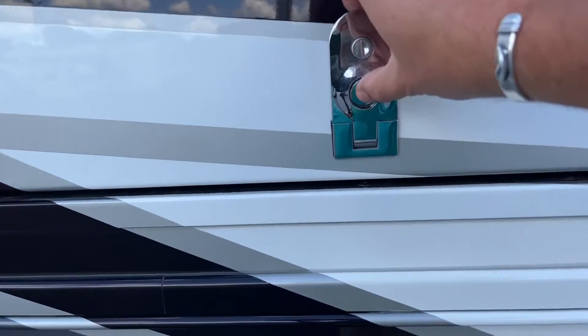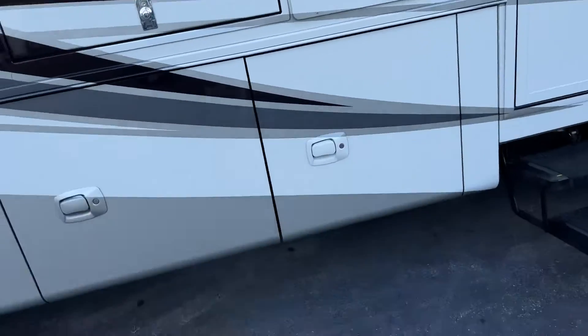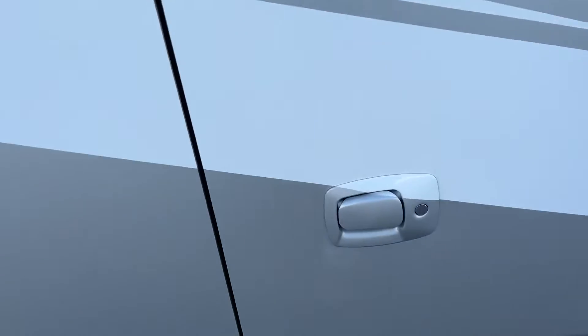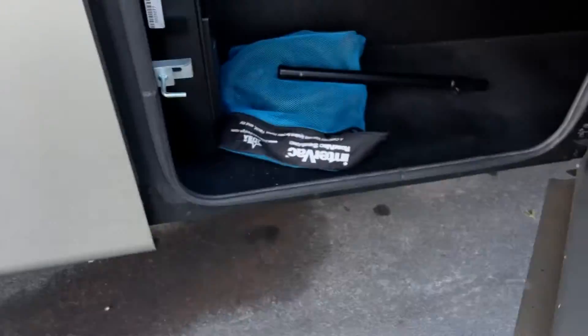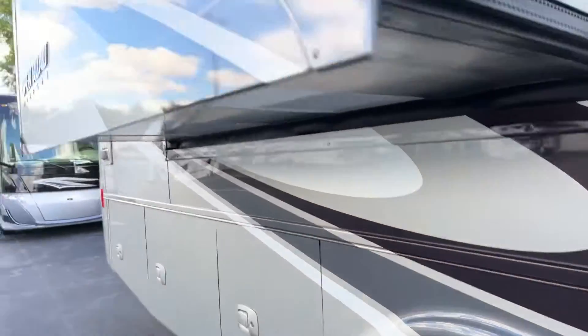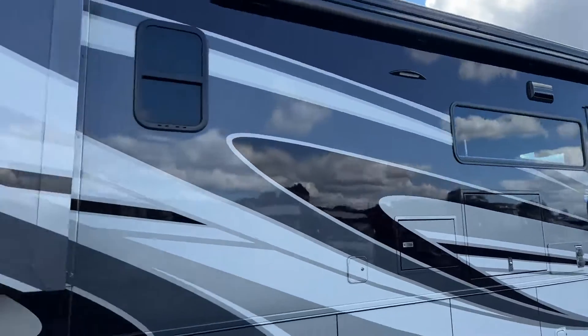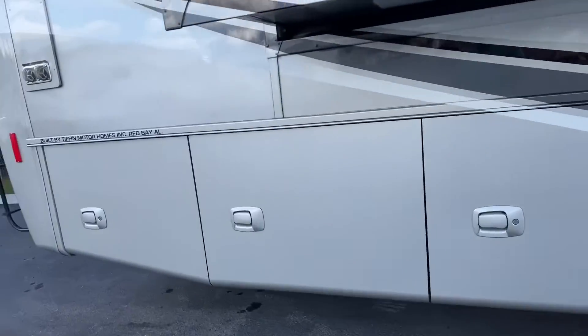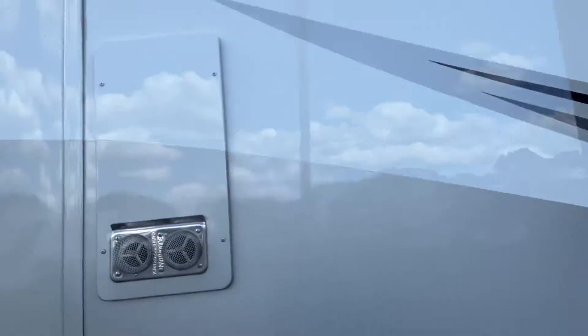It does have the outside entertainment. This is an access panel for your refrigerator — excessive heat and all down below. Here's storage on this unit. Super clean. Central vac. There is your water tank right there. Slide toppers. It also has the Girard awning.